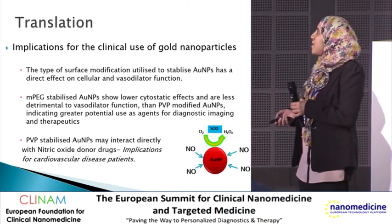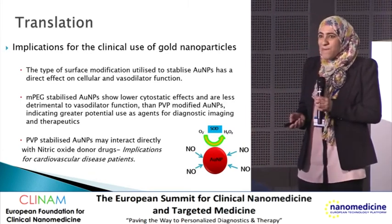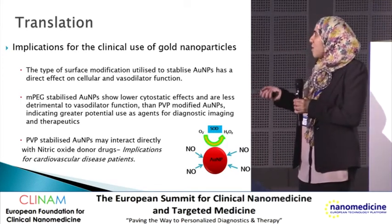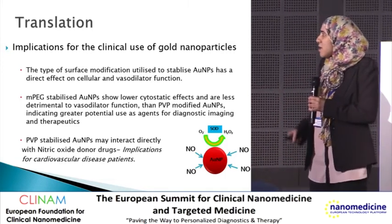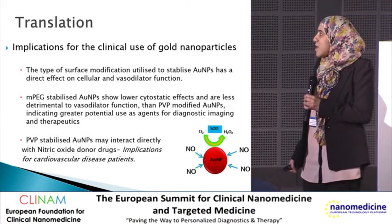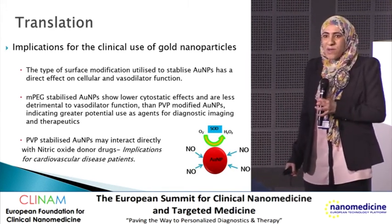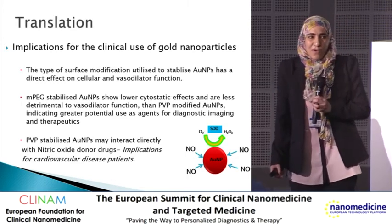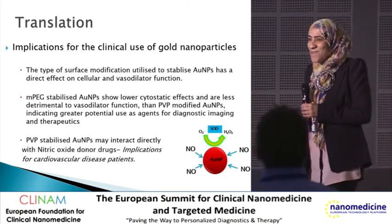Finally, the type of surface modification used to stabilize gold nanoparticles has a direct effect on cellular and vascular function. Gold-PEG coated nanoparticles have a lower cytotoxic effect and indicate great potential as agents for diagnostic imaging and therapeutics. PVP-stabilized nanoparticles were found to directly interact with nitric oxide donor drugs. Thank you very much for listening.